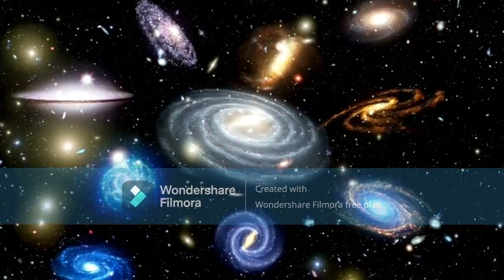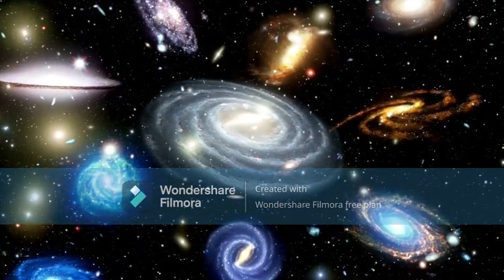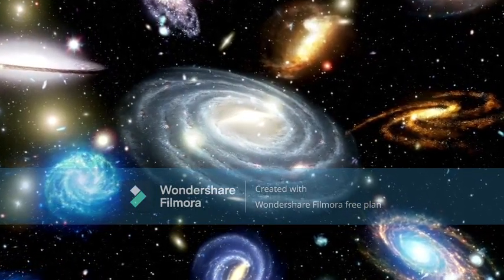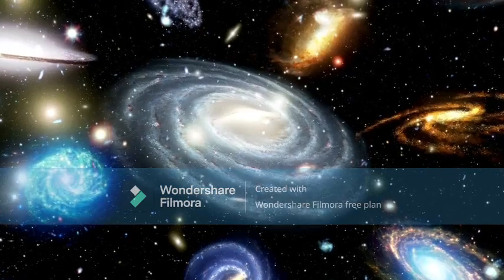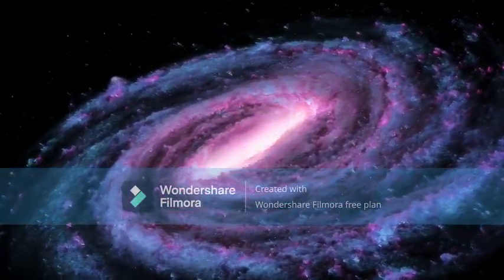Hubble takes sharp pictures of objects in the sky such as planets, stars, and galaxies. Hubble has made more than 1 million observations. These include detailed pictures of the birth and death of stars, galaxies billions of light-years away, and comet pieces crashing into Jupiter's atmosphere.